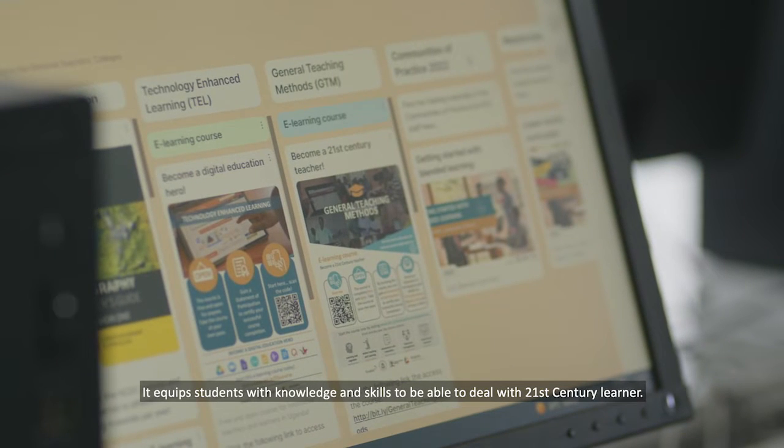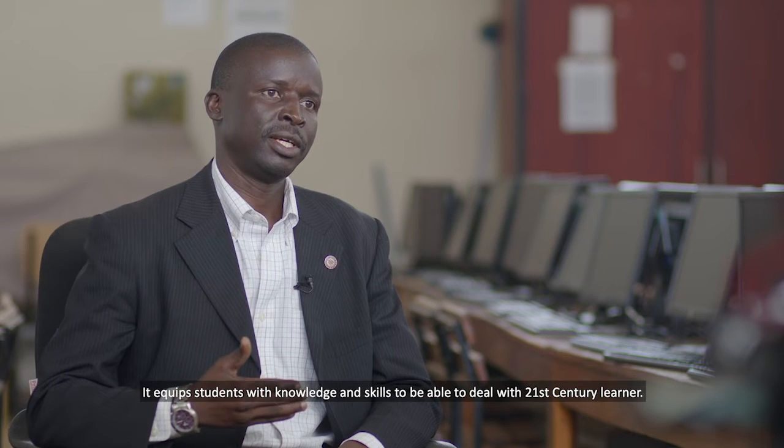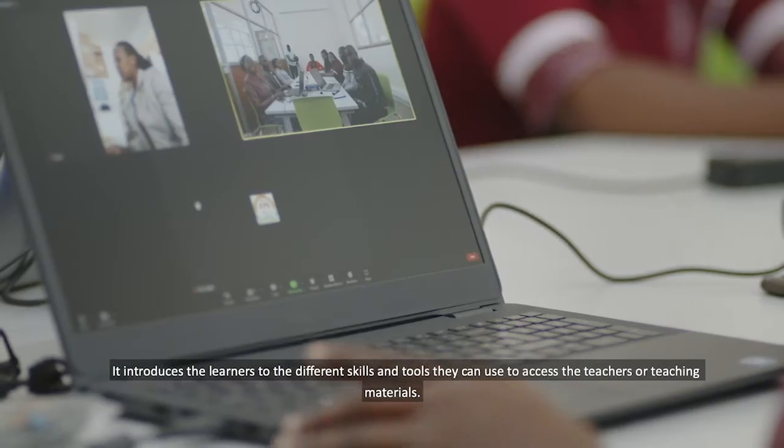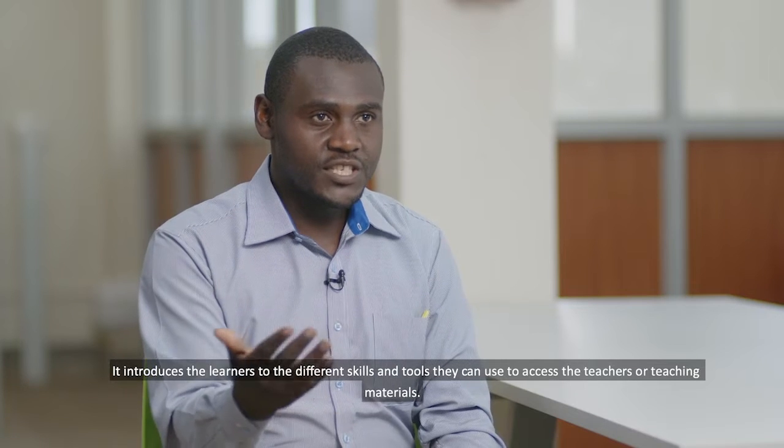It equips them with knowledge and skills on how to be able to deal with the 21st century learners. It introduces the learners to the different skills and tools that they can use to access teaching and learning materials